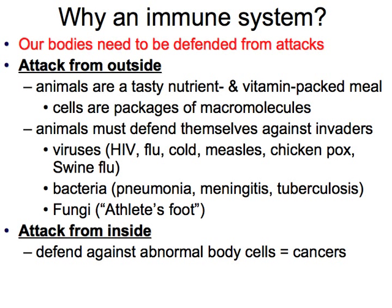So why do we need an immune system? Our bodies need to be able to defend from attacks from outside substances. Animals are a tasty, nutrient and vitamin-packed meal for different pathogens — things that can cause us harm. Animals must defend themselves against invaders, whether it be viruses, bacteria, or fungus.